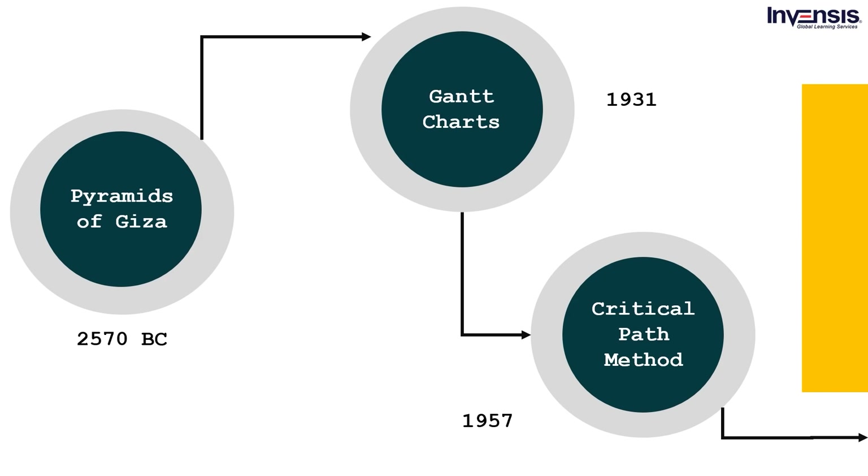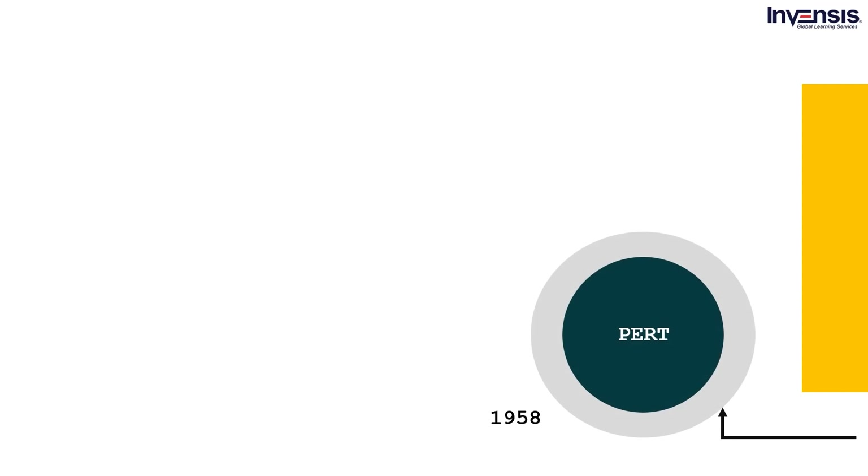Shortly after CPM was implemented, PERT was introduced in 1958. PERT, or Program Evaluation Review Technique, is how project managers were able to identify the time duration for each task involved in the project along with the minimum time required for its execution. The very first implementation was seen in the Cold War, where the US Navy used PERT for the Polaris Missile Project.